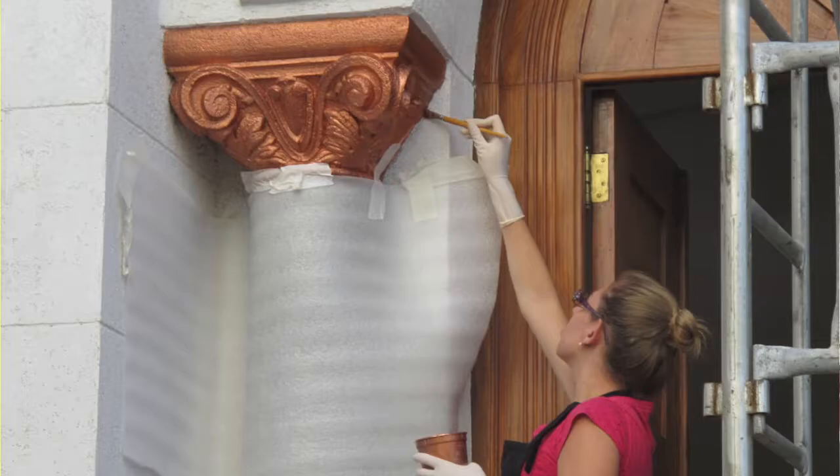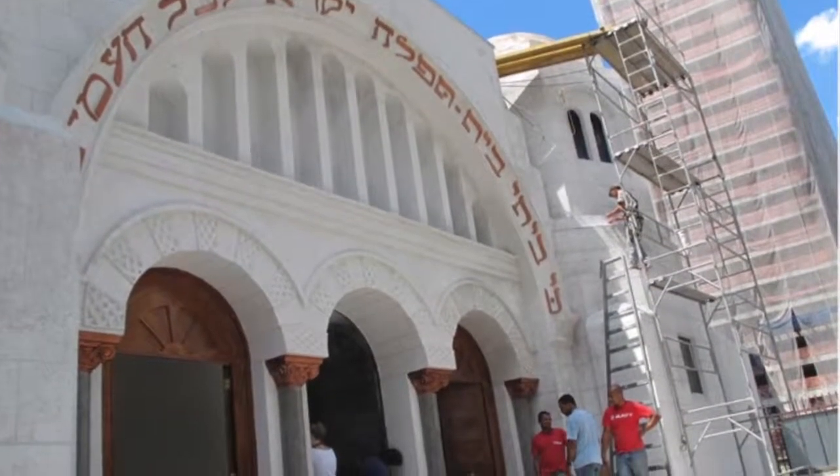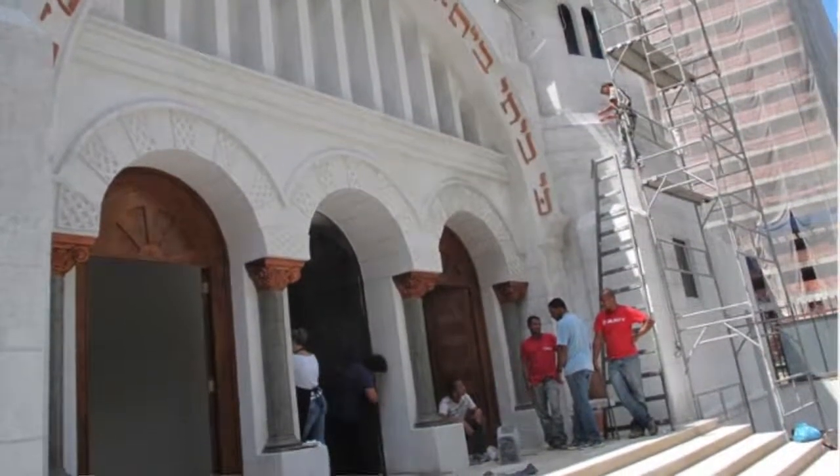This is how it looks today from the outside. You can see the columns are restored, the Hebrew lettering, the windows, the front doors. We repainted everything and cleaned everything, and it looks just beautiful.